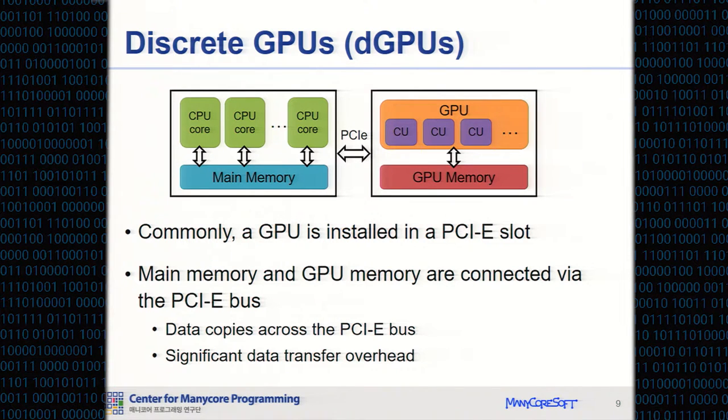Commonly, a GPU is installed in a PCI Express slot. This type of GPU is called a discrete GPU. Each CPU and GPU has separate memory, and the memories are connected via PCI Express. So GP-GPU on a discrete GPU has significant data transfer and coherence consistency management overhead between the CPU and the GPU.